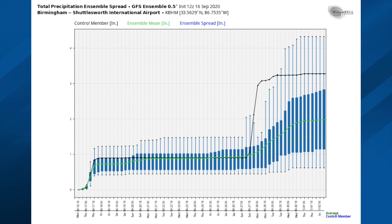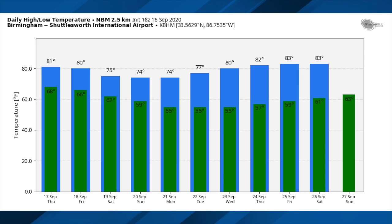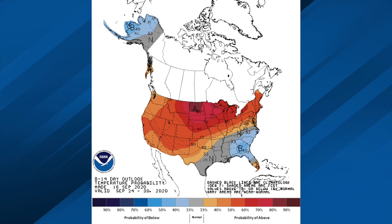Look at those temperature numbers — the 90s are gone. We might have a 90-degree day in October, we all know that, but look at the 70s this weekend and early next week with lows getting down to the middle 50s for the first half of next week. And hot off the presses, the new CPC Outlook for September 24th through the 30th is showing temperatures a little below average here if this verifies. That's it for the Weather Extreme video this afternoon — we'll have notes on the blog and the next video will be up by 7 o'clock tomorrow morning.